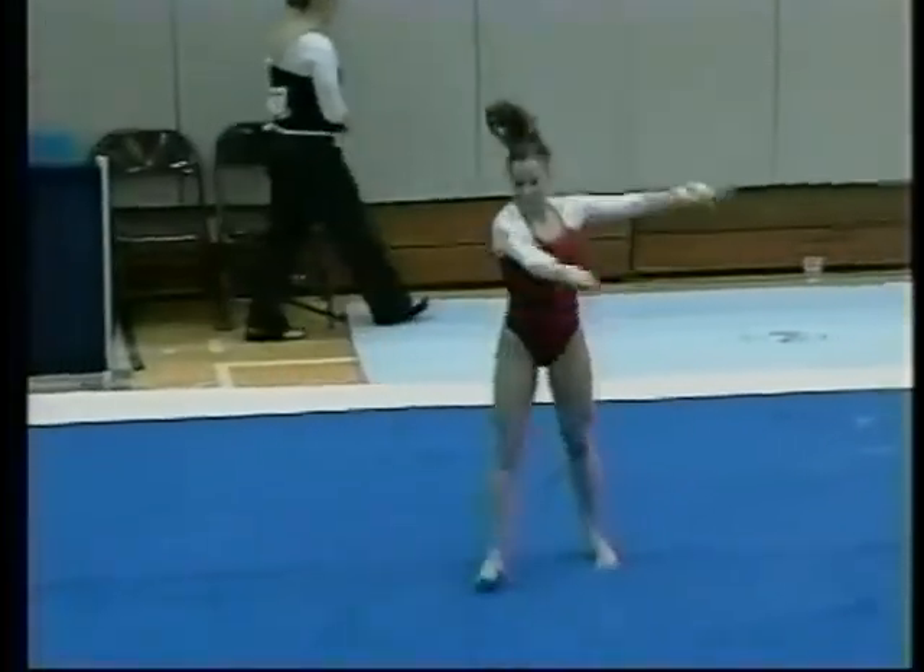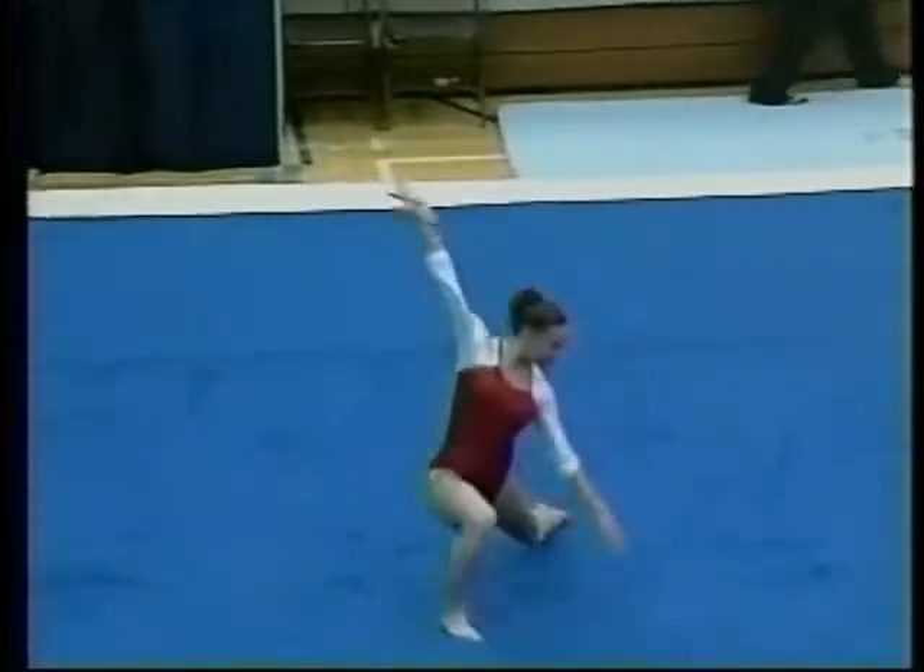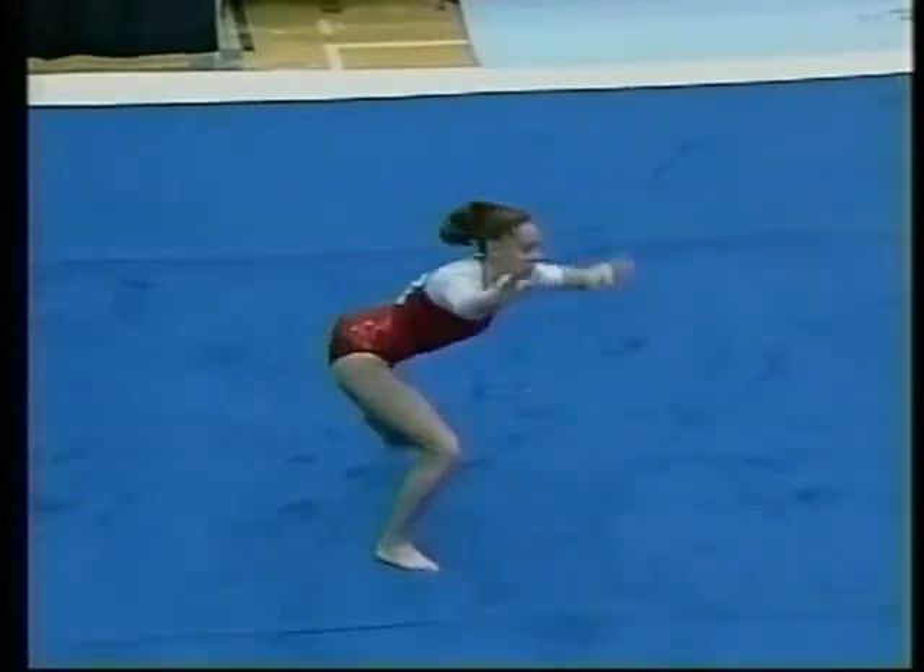These girls are doing some great floor routines — they've got these solid landings, but their presentation is incredible.